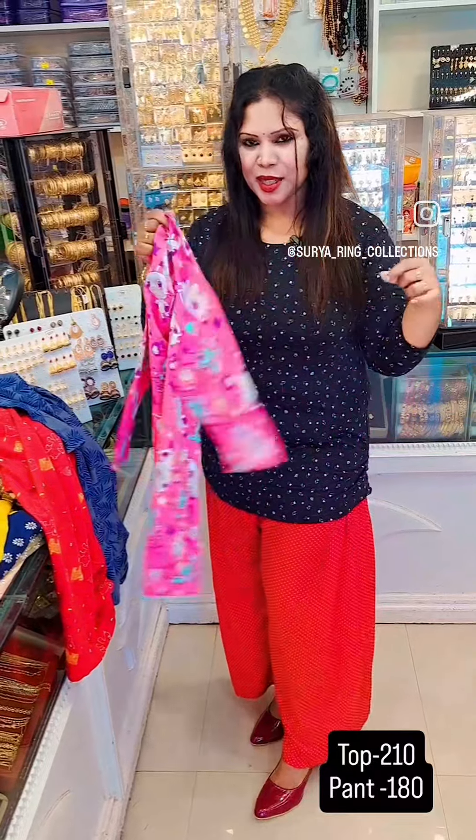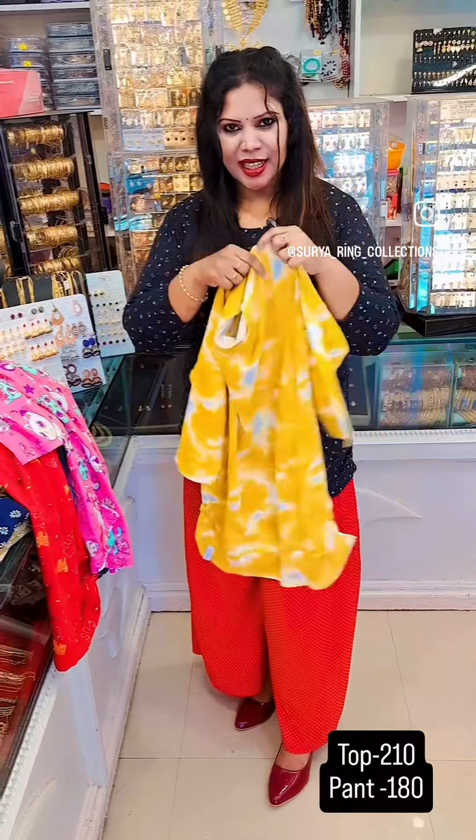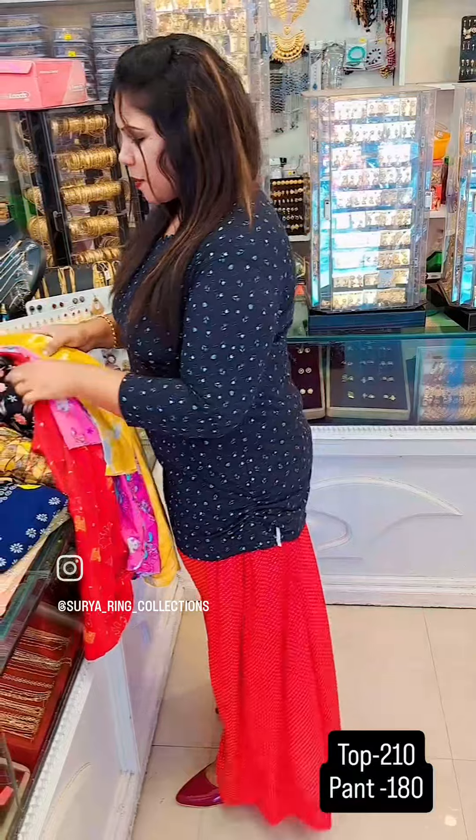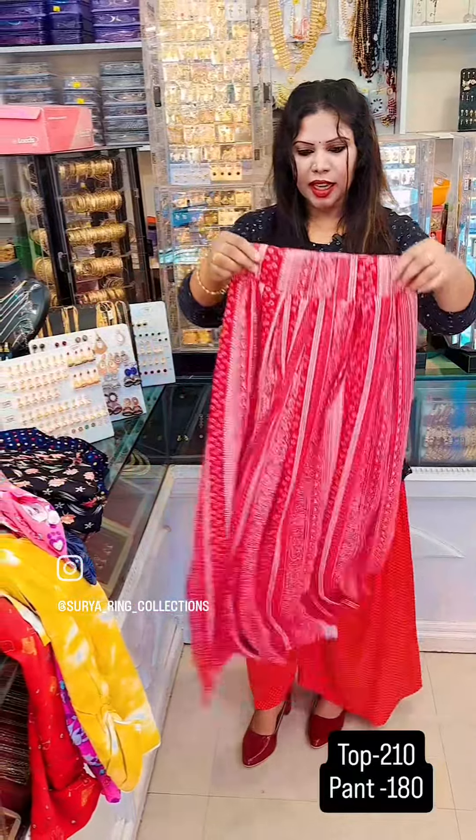It is pink with 3/4 sleeves. It is a 3XL size. The first one is a 1XL size. The second one is 180.